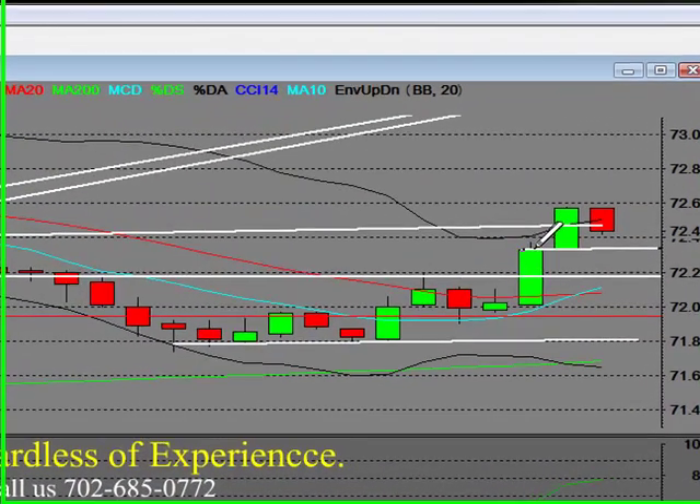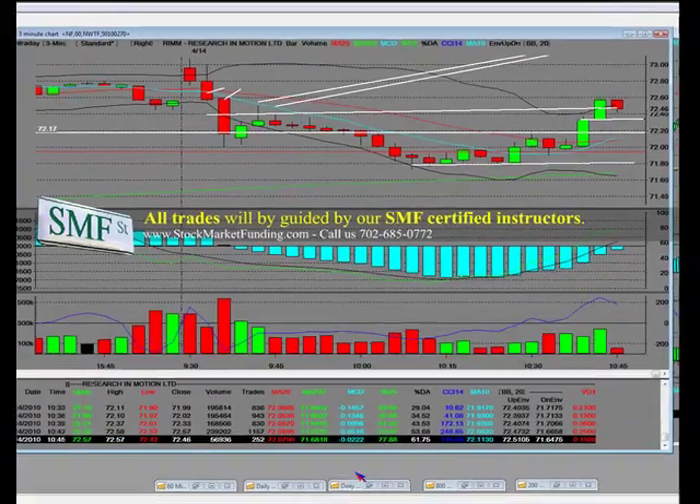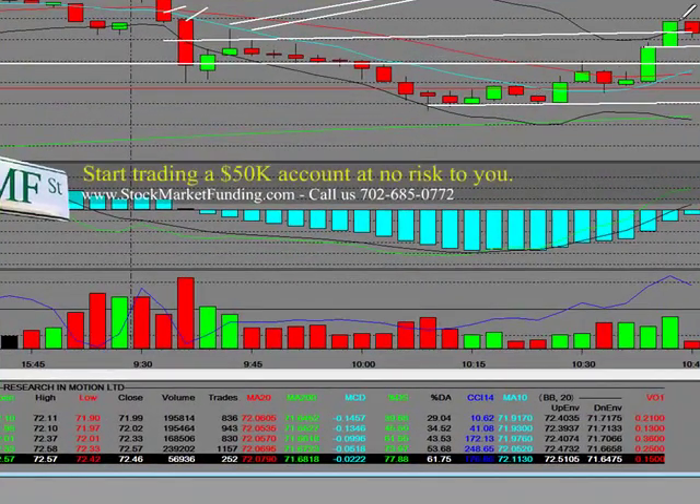You want to maintain support at the high of that bar at 34 cents. You could come down and test it, but you need to bounce now. And that means that the turn and the trade has worked.